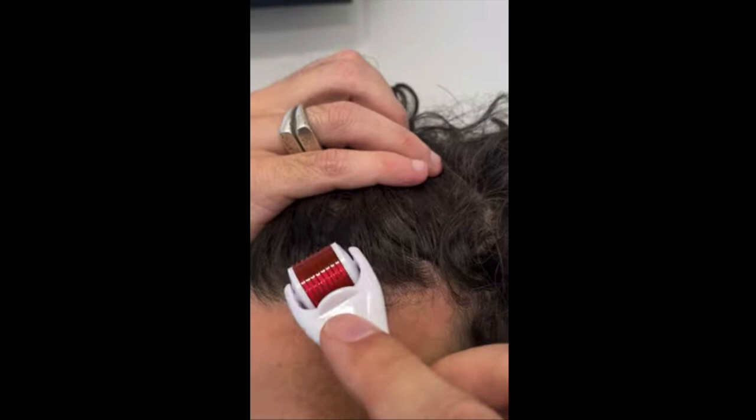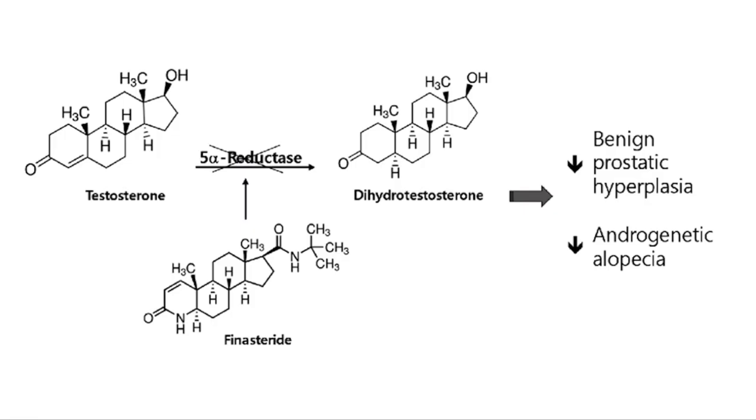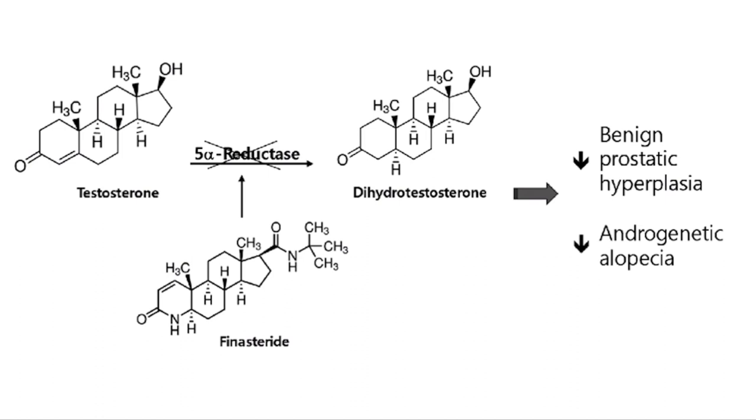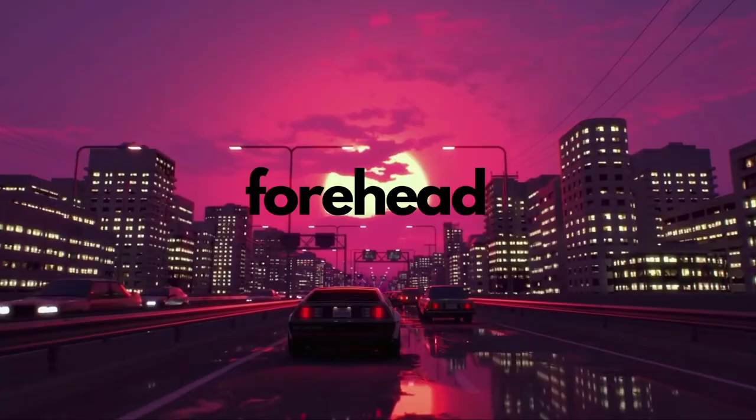I would say that dermaroller and minoxidil is a good first line of defense, but if you have serious issues, get on finasteride, as this will stop DHT from being produced, and thereby reduces hair loss in the hormonal way as well.